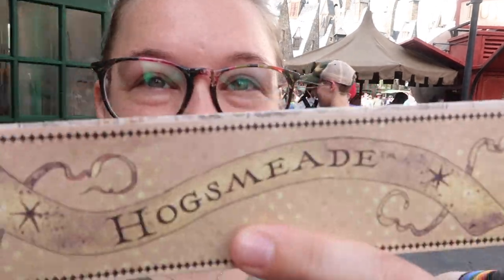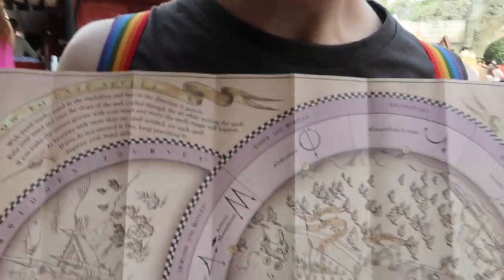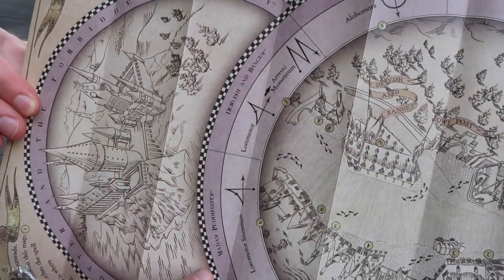So we did magic over in Diagon Alley and now we're gonna show you the magic at Hogsmeade. There's not as many spots here, but we are gonna start...